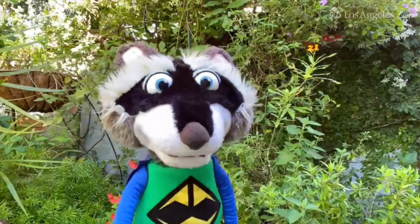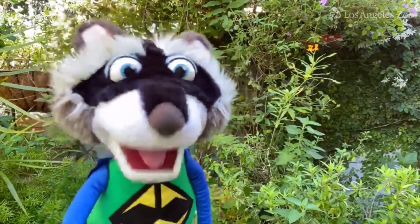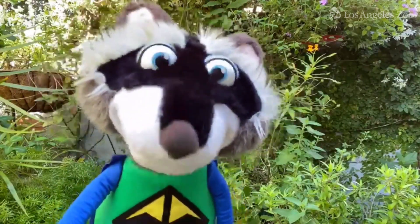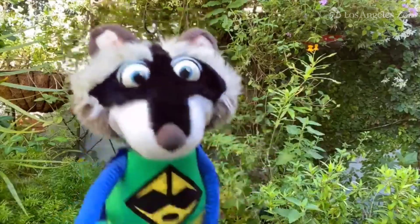You know, all this talk about mud reminds me of my good friend Monty, the southern mountain yellow-legged frog. Let's go meet him now.